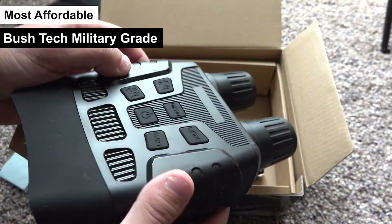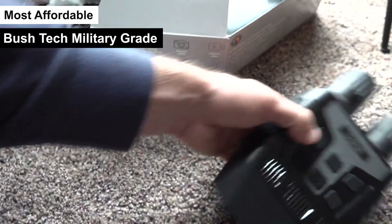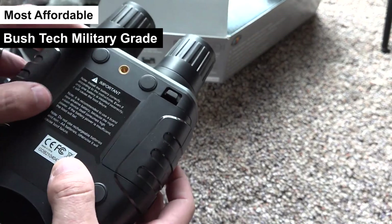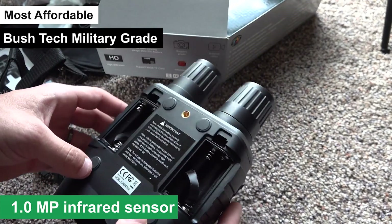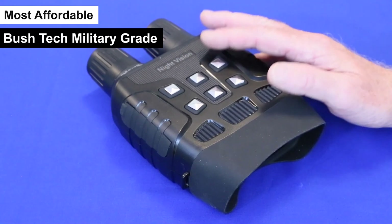With a price around $140, these glasses offer an impressive array of features that are hard to match. They come equipped with a high-power night vision capability, extending your visibility up to 984 feet in complete darkness, thanks to its 3x digital zoom and a 1.0 MP infrared sensor. This makes them perfect for nighttime wildlife observation or surveillance operations.